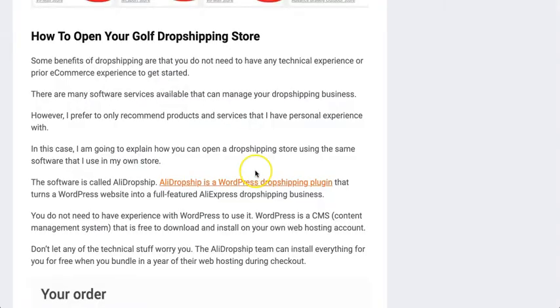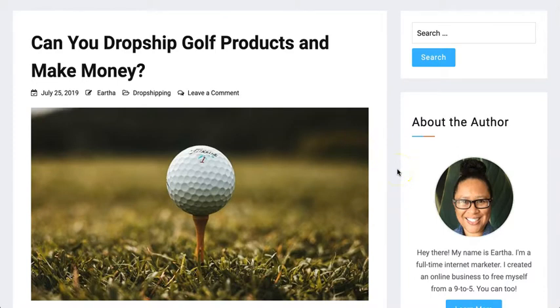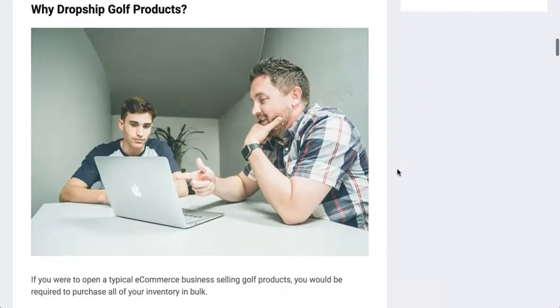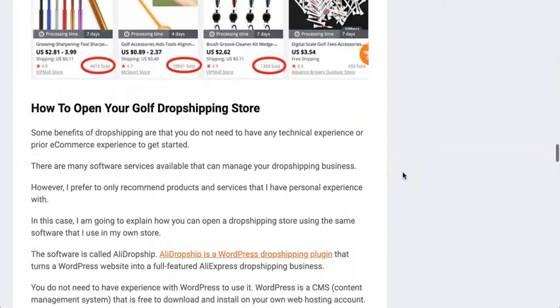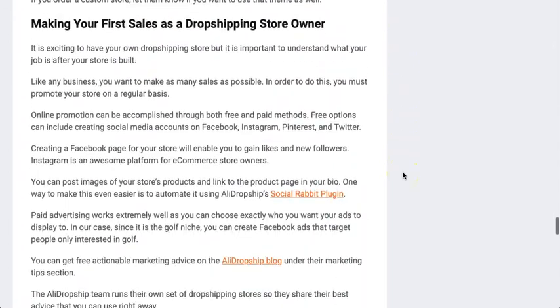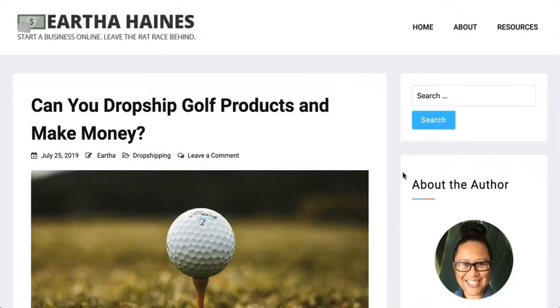That's pretty much it. I really hope you got something out of this video in terms of drop shipping golf products — it's an awesome niche to get into. I highly recommend exploring your options and using Ali Dropship for building your store. I use the software myself with no issues whatsoever. I will link to this blog post as well as the other resources mentioned in this video. Thank you so much for watching, and please subscribe to the channel as I create more videos around different online businesses you can start.